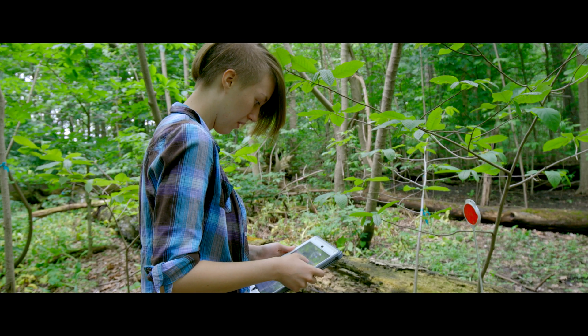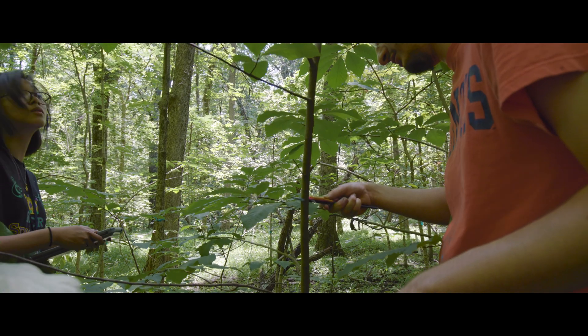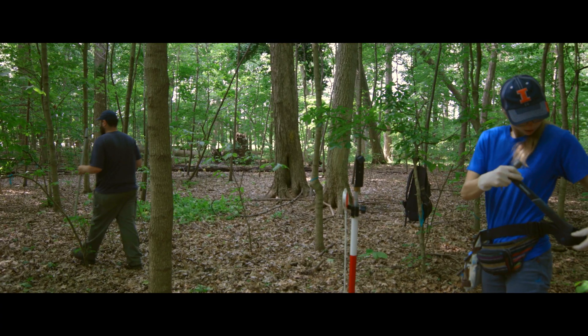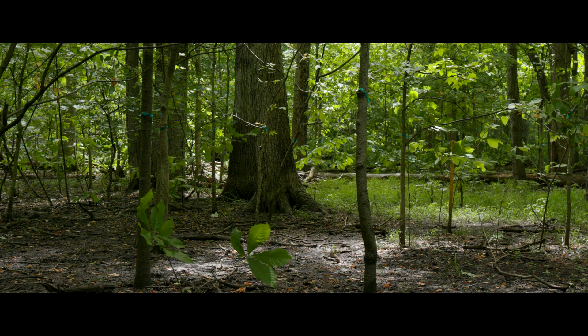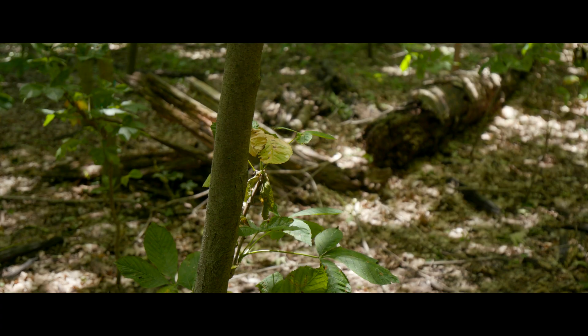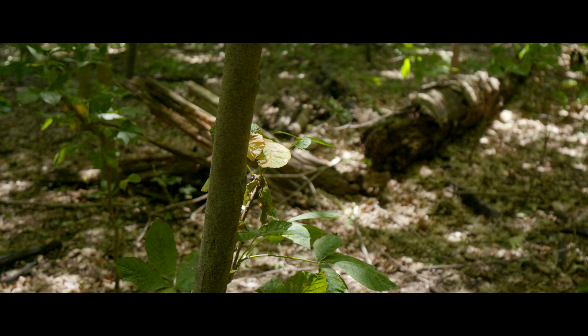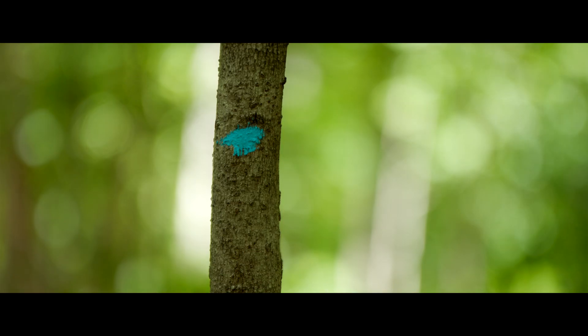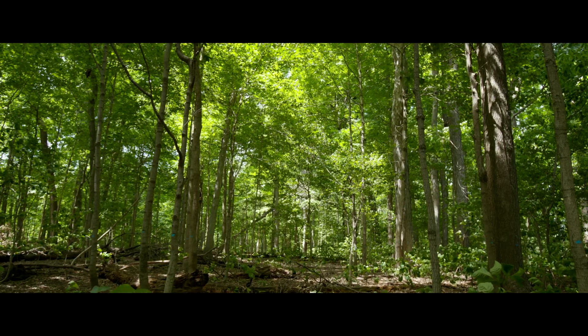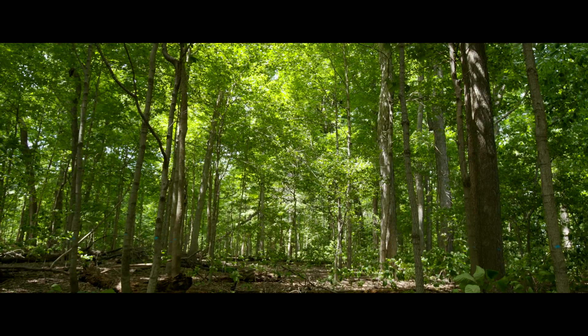We were funded for this census by the Student Sustainability Council, a fund generated by undergraduates to support sustainability projects on campus. For our particular project, they were interested in understanding how carbon storage has changed in Trelease over the last century. There are around 20 or 21 tree species in Trelease Woods right now; a century ago there were 31 species. As we complete the census we'll be able to identify exactly which ones have been lost.